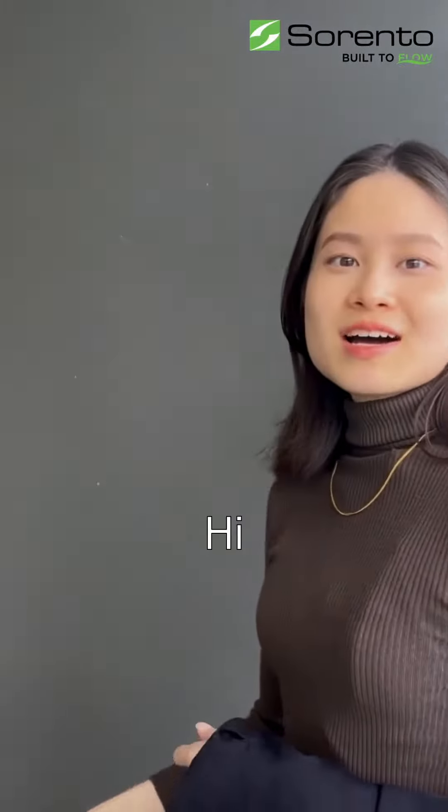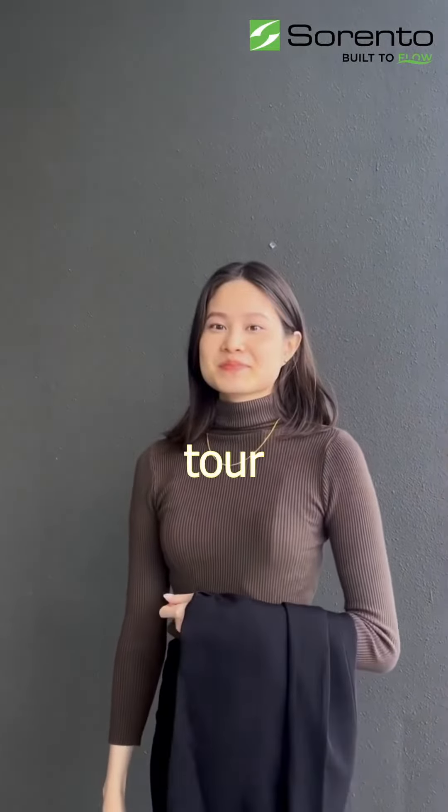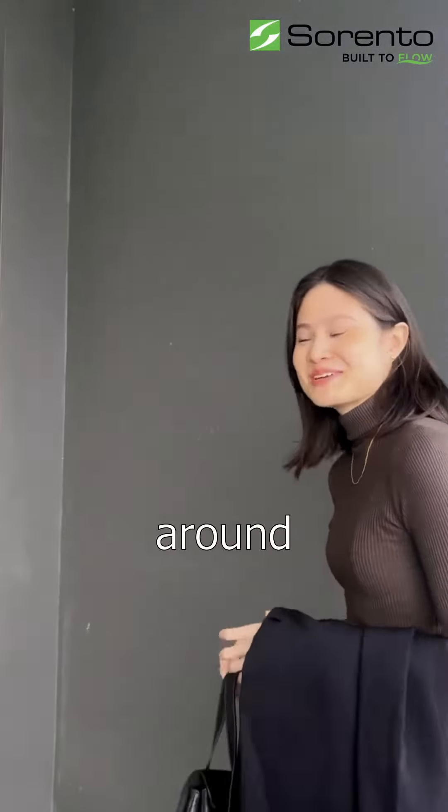Hi, excuse me. Hi, is this your place? Yes. Can we have a tour of your place? Sure, let me show you around.